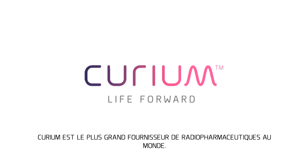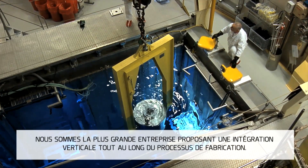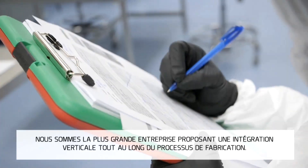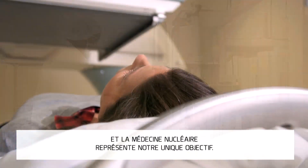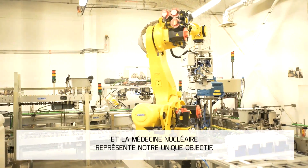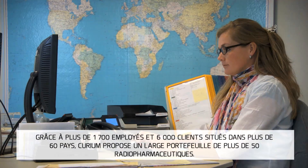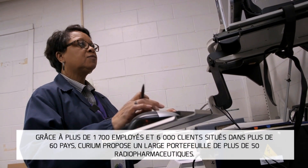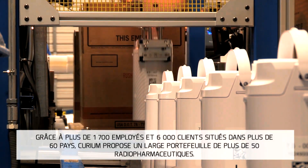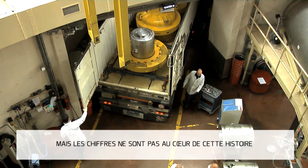Curium is the largest nuclear medicine provider in the world. We are the largest company that is vertically integrated through the entire manufacturing process, and nuclear imaging is our single focus. With over 1,700 employees and 6,000 customers in more than 60 countries, Curium maintains a growing portfolio of over 50 nuclear medicine products.